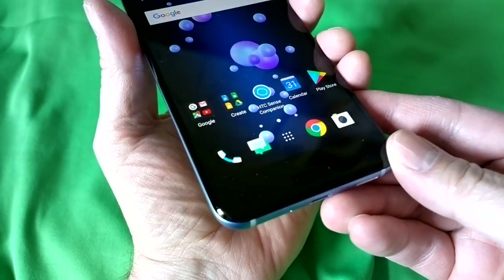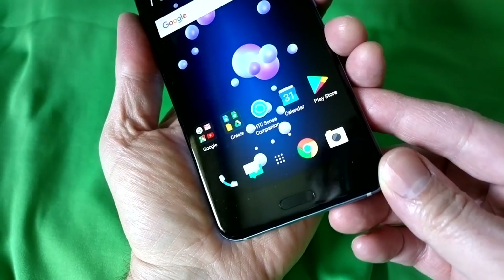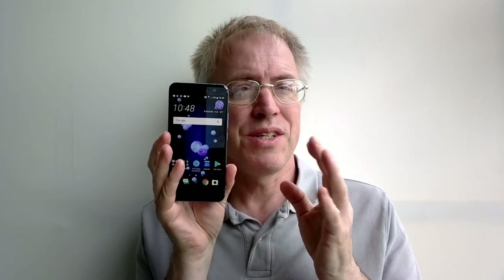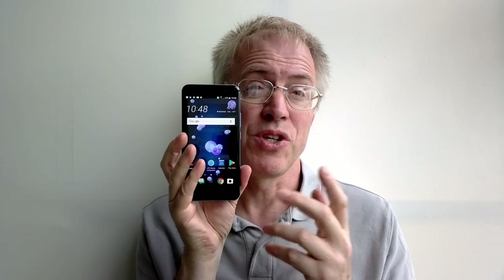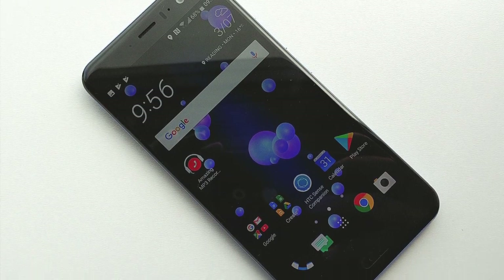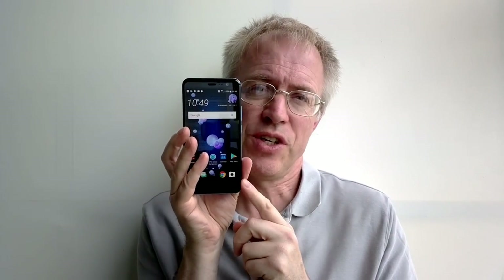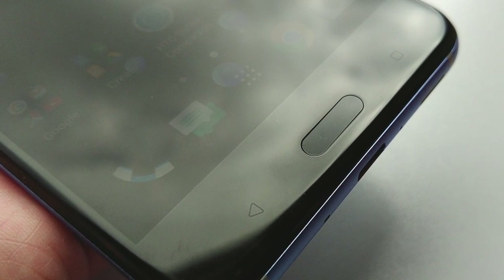Now to the positioning of the capacitive controls, home button, and sensor. There's a 17-millimeter bezel at the bottom of the HTC U11 — 17 millimeters. This isn't an issue in itself; plenty of phones have large bezels, though the Galaxy S8 and LG G6 have started trending towards slimmer edges. The U11 is no worse than the iPhone here, and capacitive controls do have the advantage that you never lose screen real estate to virtual on-screen controls.